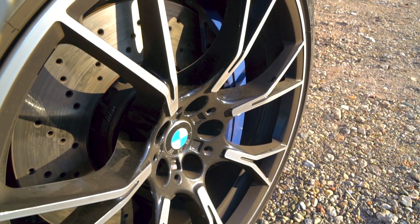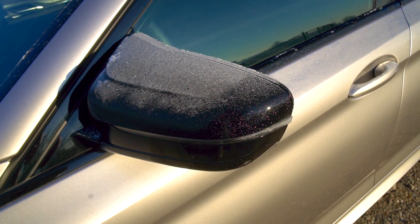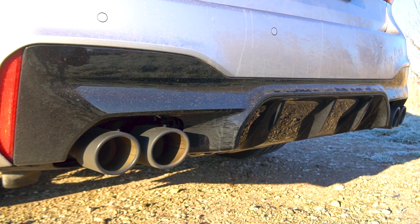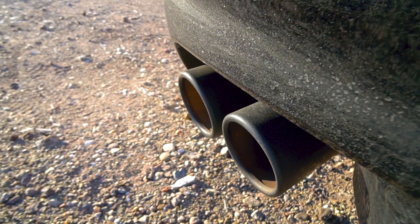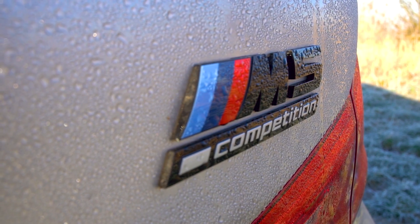20-inch lichtmetalen velgen, carbon fiber dock. And all the other extras compared to the normal M5: black mirror caps, a black diffuser at the back, a black grille, black exhaust tips, and of course a black M5 Competition logo at the rear.